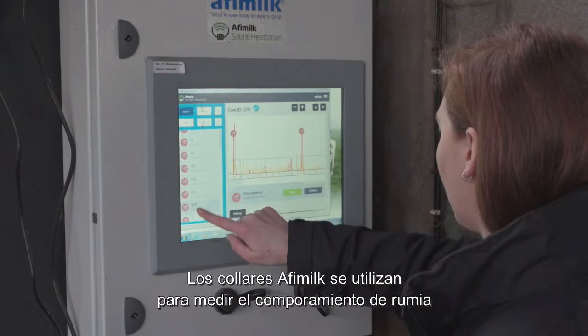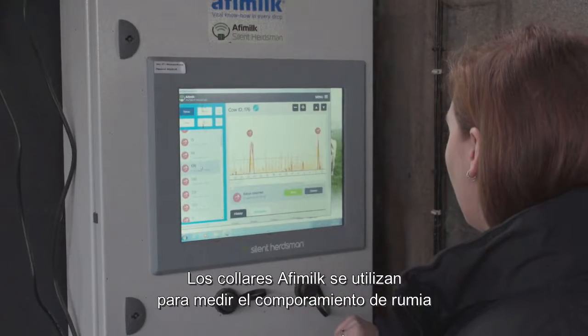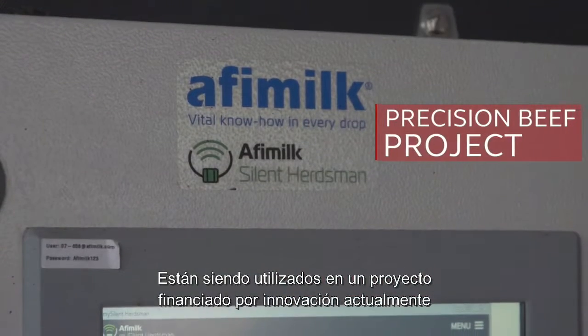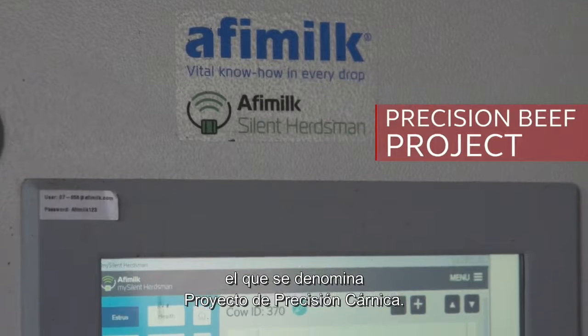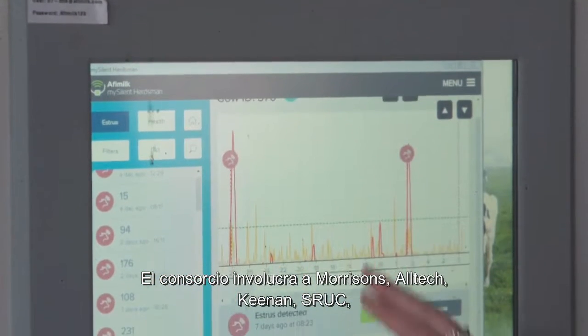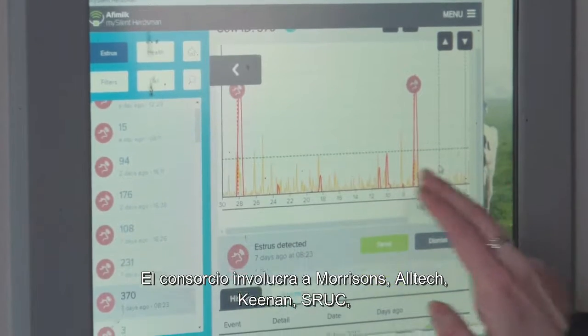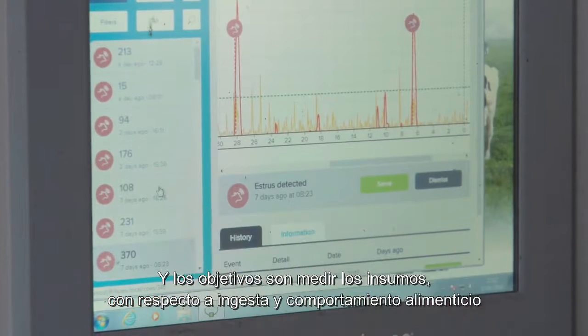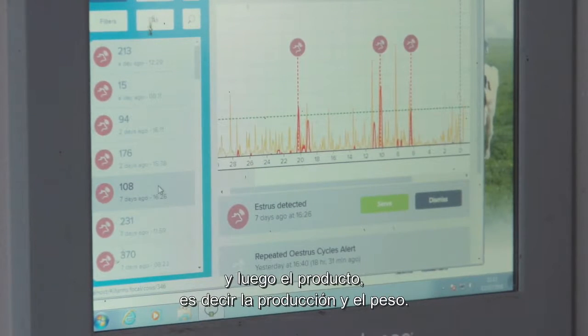The AFI milk collars are used to measure feed behaviour and rumination on an individual animal basis. They are being used in an Innovate-funded project called the Precision Beef Project. The consortium involves Morrisons, Alltech, Keenan, SRUC, Strathclyde and Harbro. The aims are to measure the input — the feed and the feed behaviour — and then the output: the meat, the yield and the weight.